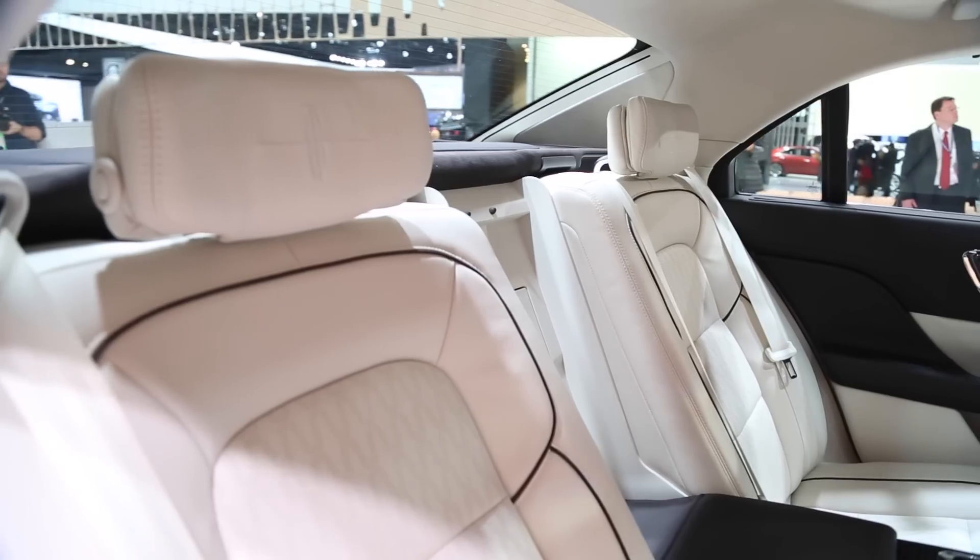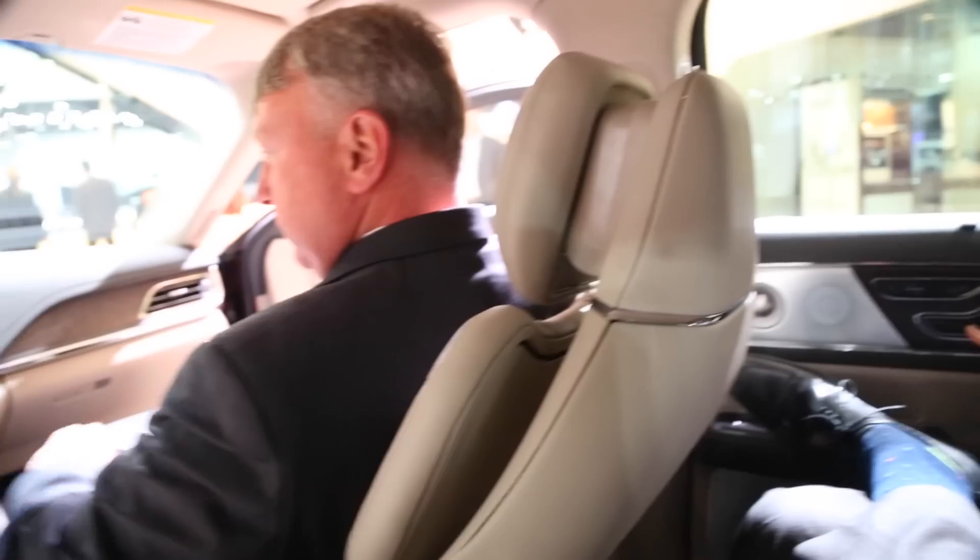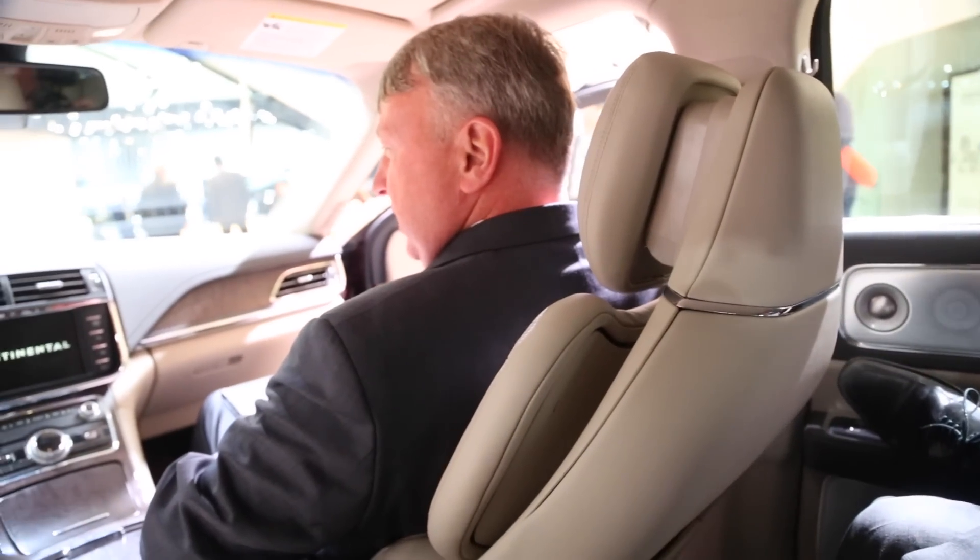In back, there's heated, cooled, and massage functionality, and the seats recline. Check this out — the gentleman who just sat in the front doesn't realize I can control his seat from back here. It went back too far. That is fun.